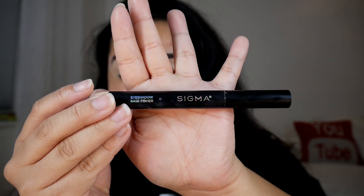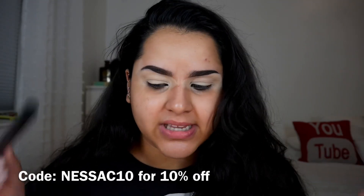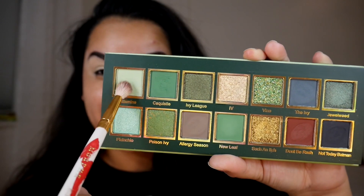This palette and color story excites me, so we're going on to the eye demo. I did put my eye base all over my eyes — I used the Sigma eyeshadow base in the shade Ignite. I am a Sigma affiliate; you can use code NESSAC10 for 10% off your order with Sigma. Now we're just gonna get into the eyeshadow.